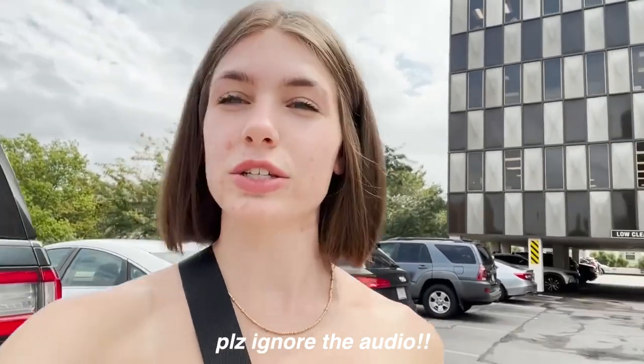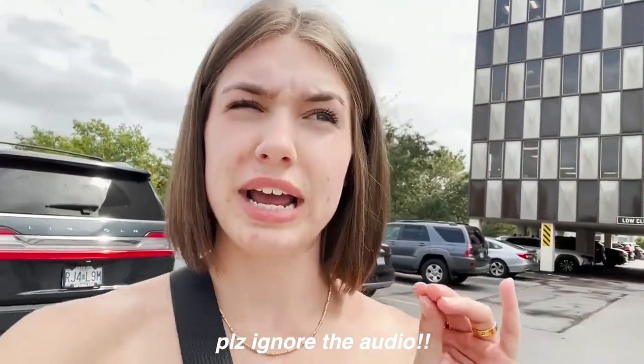The first place we're going is this place called Refresh, which I have been to before but it's probably been about three years. A friend of mine told me she found some really great stuff here recently, so I was going to check it out and I'm very excited.